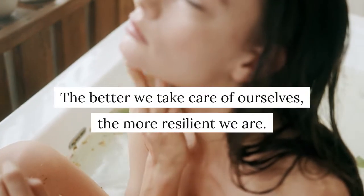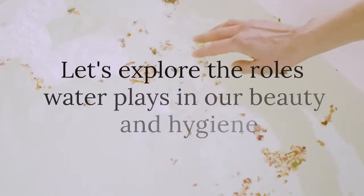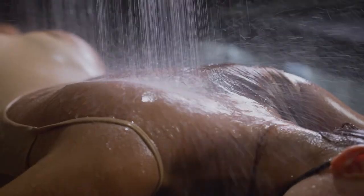Self-care is the name of the game. The better we can take care of ourselves, the more resilient we are. And since your physical self is 99.9% water molecules, water has a huge role to play in our self-care practices. So today we're going to explore the roles that water plays in our beauty and hygiene, both internally and externally.